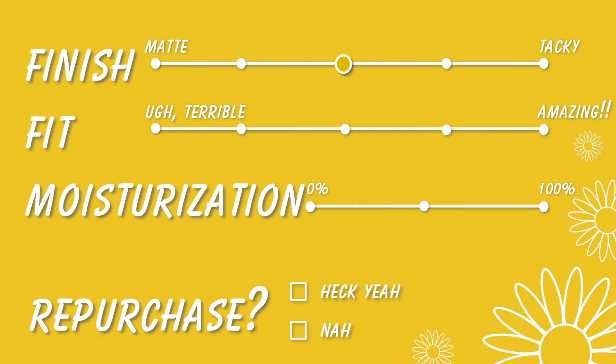The finish was between matte and tacky, and the fit was pretty good. I felt really moisturized afterwards, but I would probably not repurchase. It was kind of a middle-of-the-road kind of mask, so I wasn't really impressed.